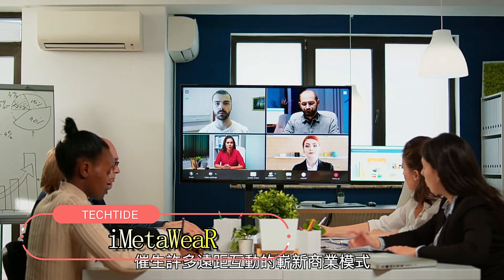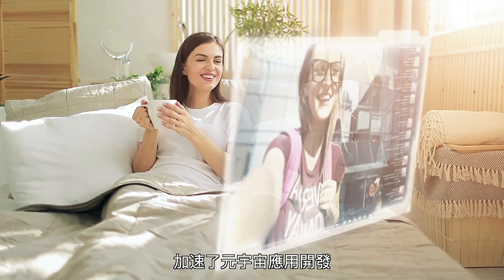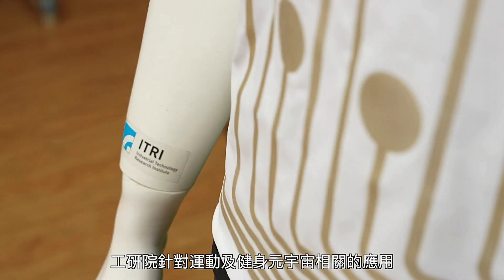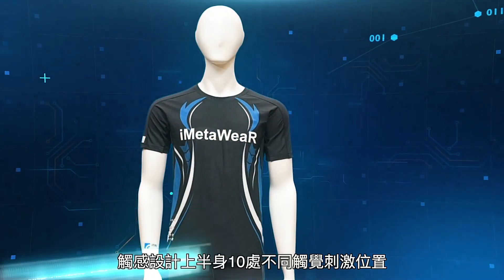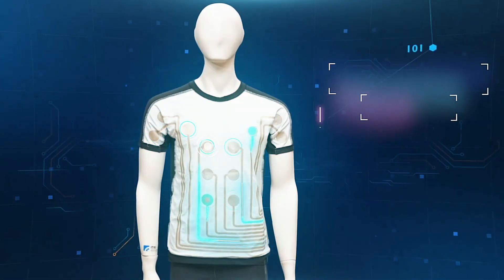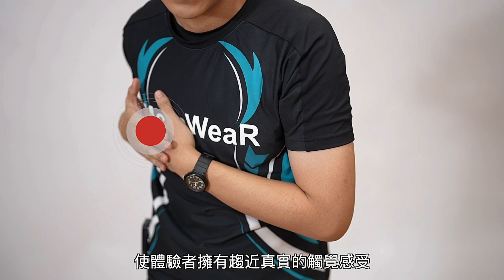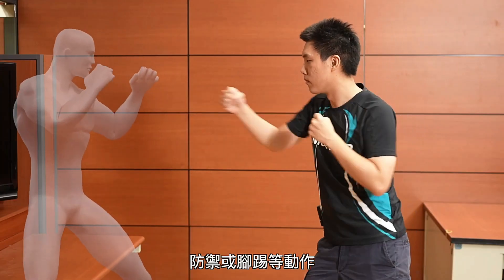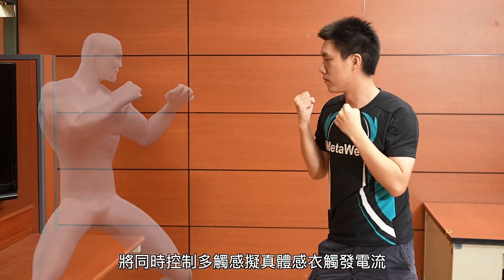Japanese creativity has influenced Thailand with the introduction of iMetaWeAR at CES 2023. This revolutionary garment aims to transmit sensations from virtual worlds, promising to redefine virtual sports and enhance rehabilitation techniques. iMetaWeAR integrates electrodes directly into its fabric, offering immersive haptic feedback. The t-shirt version alone features 10 haptic points and supports 244 speed combinations, ensuring a deeply immersive experience for virtual athletes and sports enthusiasts.